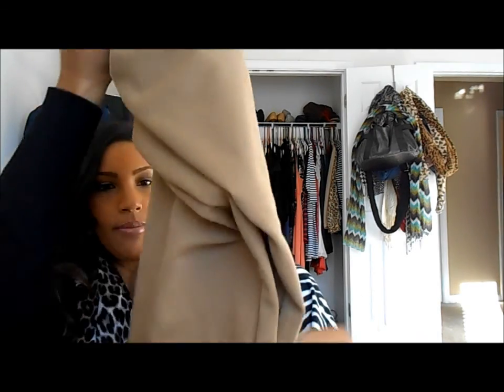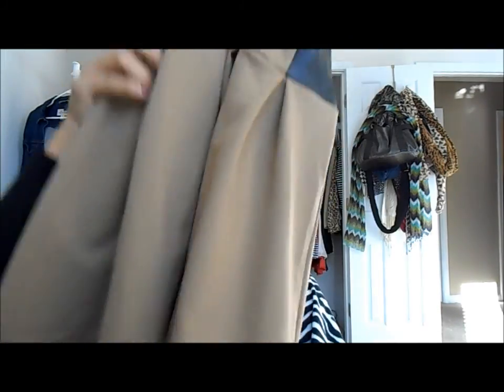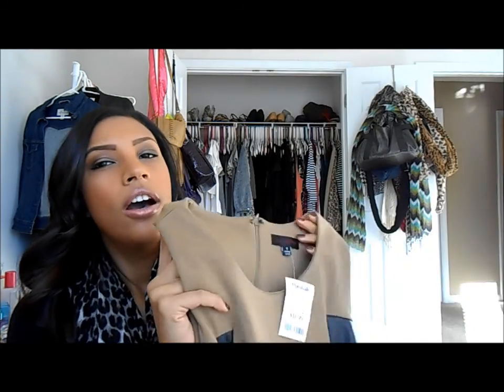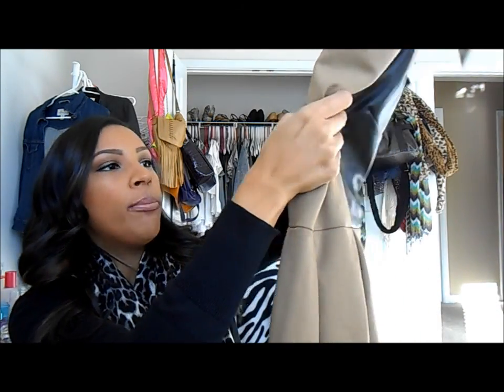The last few things I got were from Marshalls and these are some of my favorite finds. I got this dress — I am obsessed with it. It's a camel dress, like every single fall trend thrown into one: camel color, faux leather detailing on the sides, and a pleated skirt which is huge right now. I feel like I could throw a blazer on with some booties — it's a perfect date night outfit. It was $16.99. They also had it in navy with black leather detailing.